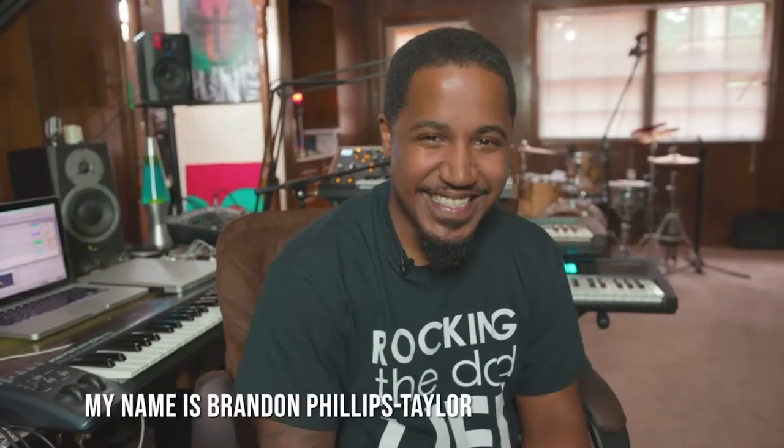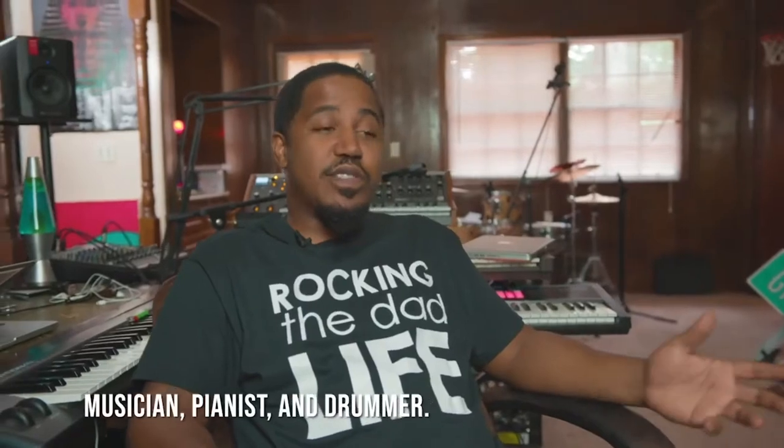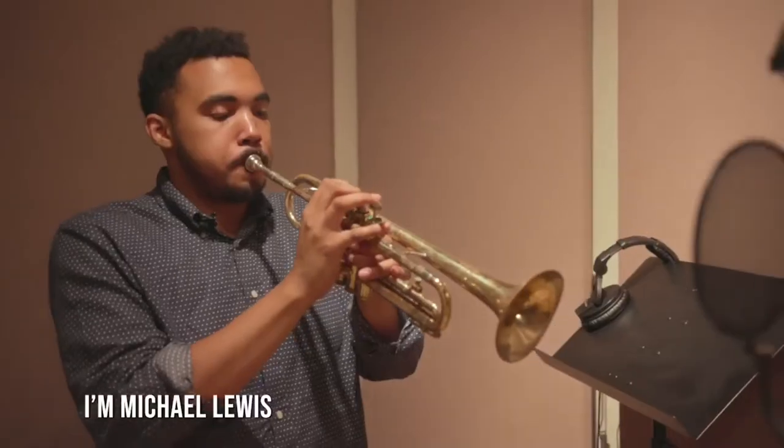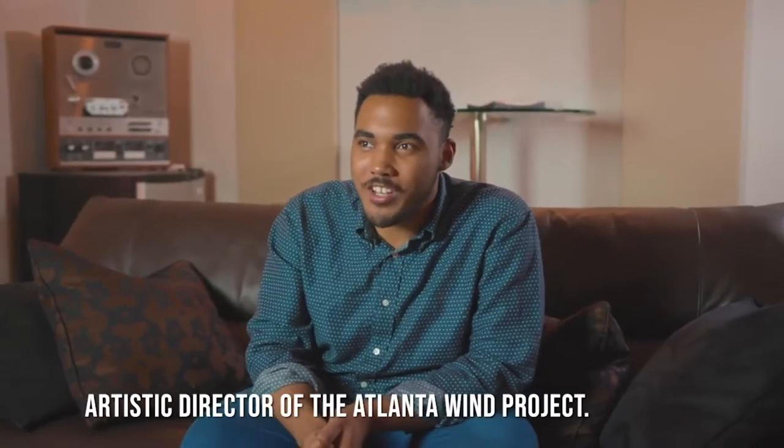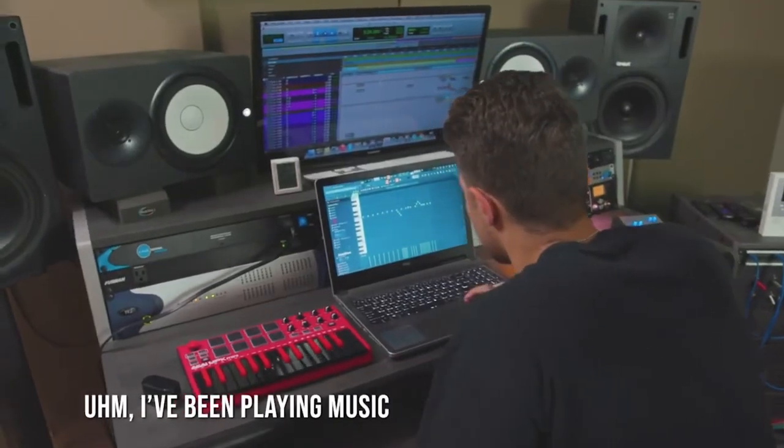My name is Brendan Phillips Taylor, I am a producer, musician, pianist, and drummer. I'm Michael Lewis, and I am the artistic director of the Atlanta Wind Project. My name is Harry, I've been playing music since around 6th grade.